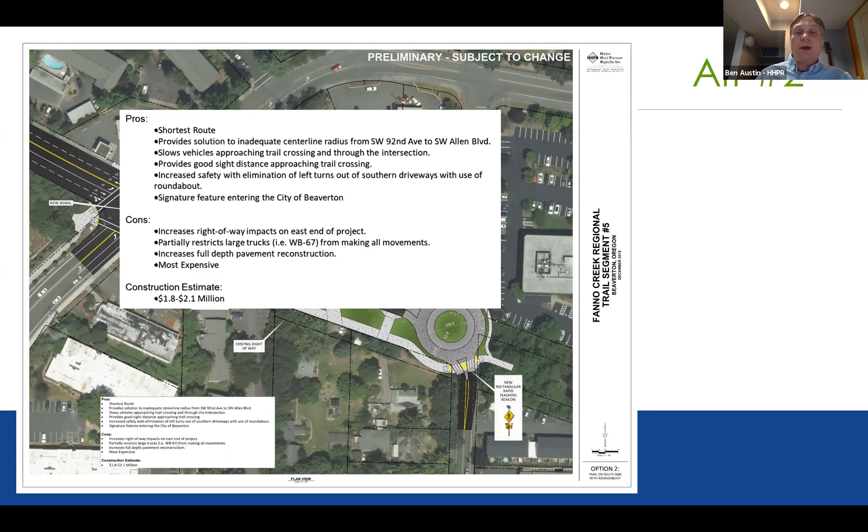The pros of alternative two: similar to the first, it's the shortest route in connecting the trail. However, this alternative provides a solution for the inadequate radius — the tight corner — by providing the roundabout. It will slow vehicles on approach to the crossing, provides good sight distance, increases safety by eliminating some left turns out of driveways, and creates a signature feature as you enter the city of Beaverton on the 92nd Allen Boulevard corridor. Cons: increased right-of-way impact particularly on the east end, partially restricts larger trucks such as a WB-67, and increases the amount of pavement to be reconstructed. It is the most expensive option at $1.8 to $2.1 million.